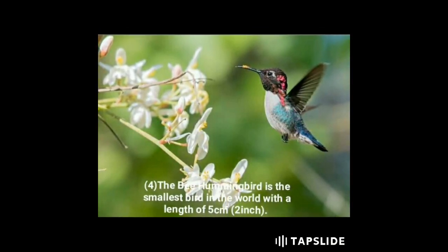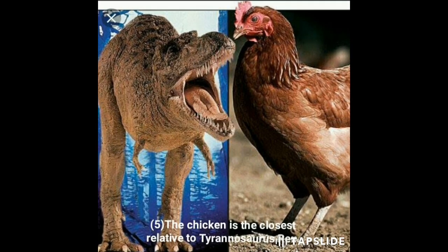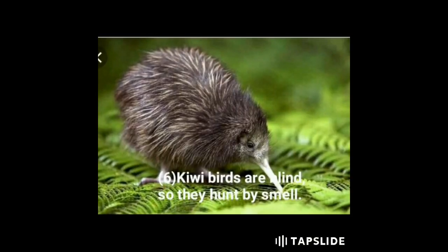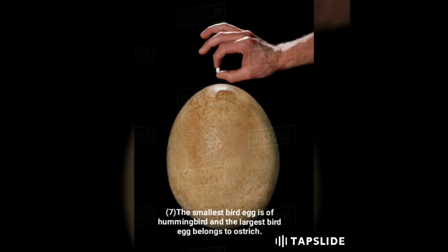Fourth, the bee hummingbird is the smallest bird in the world, with a length of just five centimeters or two inches. Fifth, the chicken is the closest living relative to the Tyrannosaurus rex. Sixth, kiwi birds are blind, so they hunt by smell.